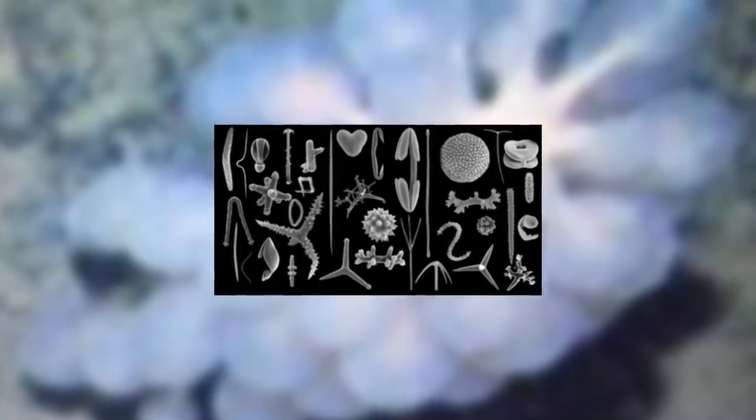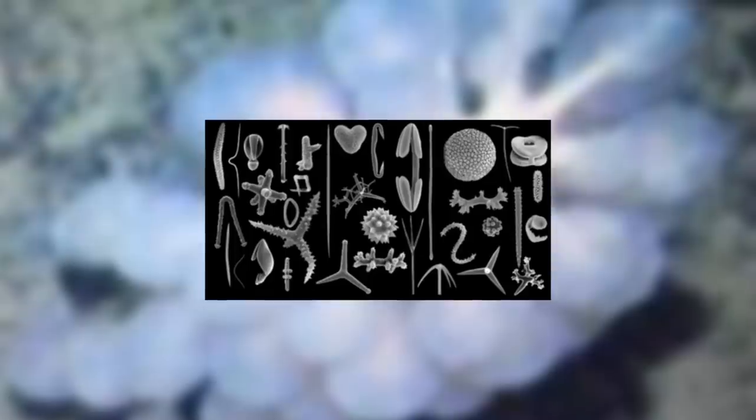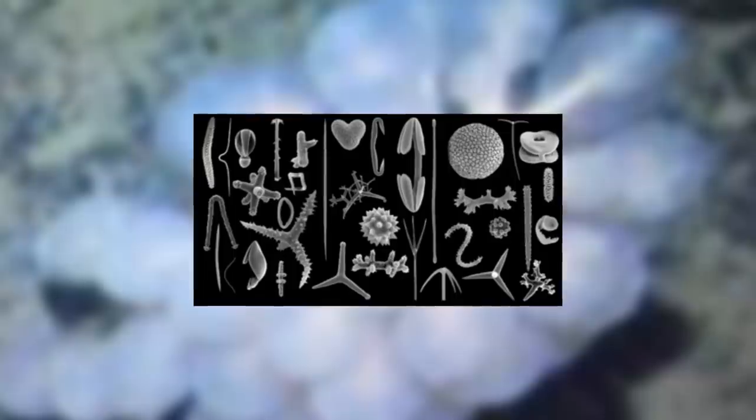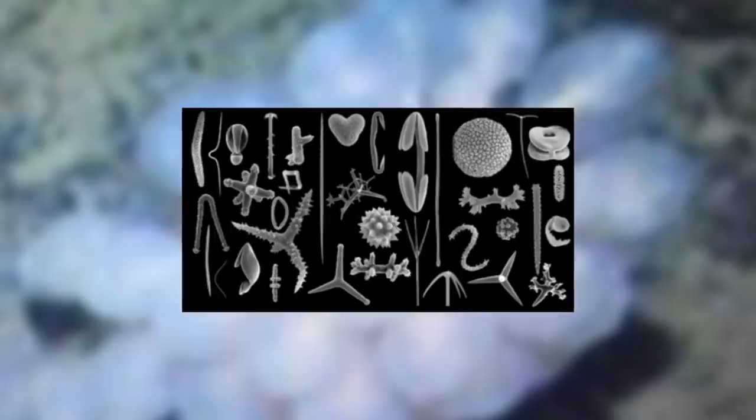As previously said, Chondrocladia are carnivores, and the way they eat their prey is truly fascinating. The ping pong shaped ends to their stolons are used in the hunting process. The surface of the balloons, and the stolons leading up to them, are covered in tiny hard structures called spicules. These are usually made of calcium carbonate or silica, the same substances that make up the sponge's skeleton. These tiny spicules act like tiny velcro hooks, and so any crustacean that touches them gets stuck on the surface. Small crustaceans are the preferred prey item.